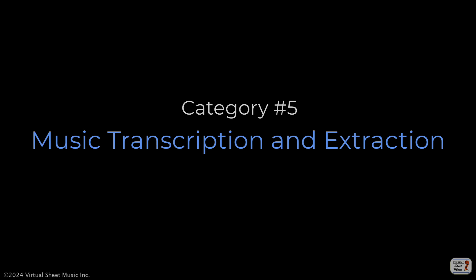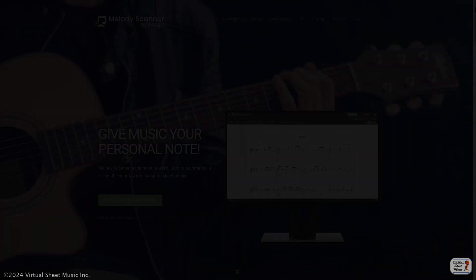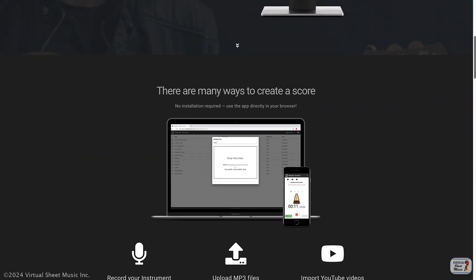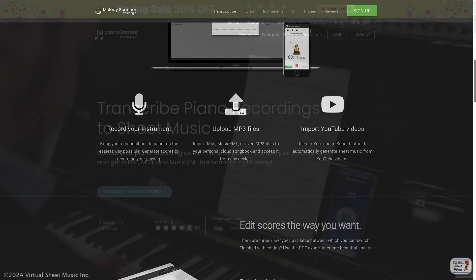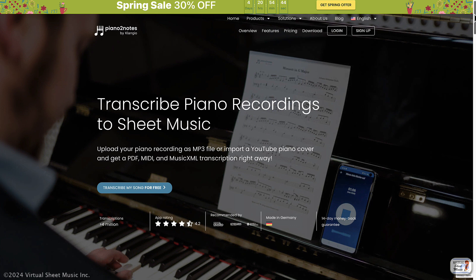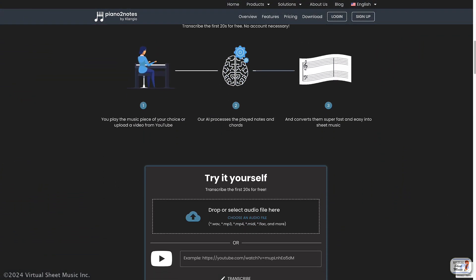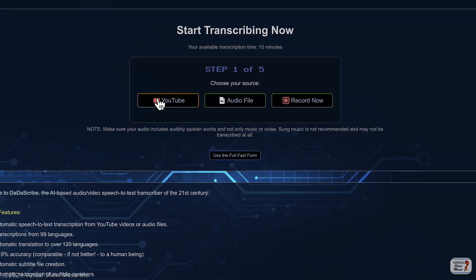The fifth category is music transcription and extraction. With AI you can automatically transcribe audio recordings into sheet music nowadays, making it easier for musicians to learn and perform new pieces. There are also systems that extract lyrics from songs.